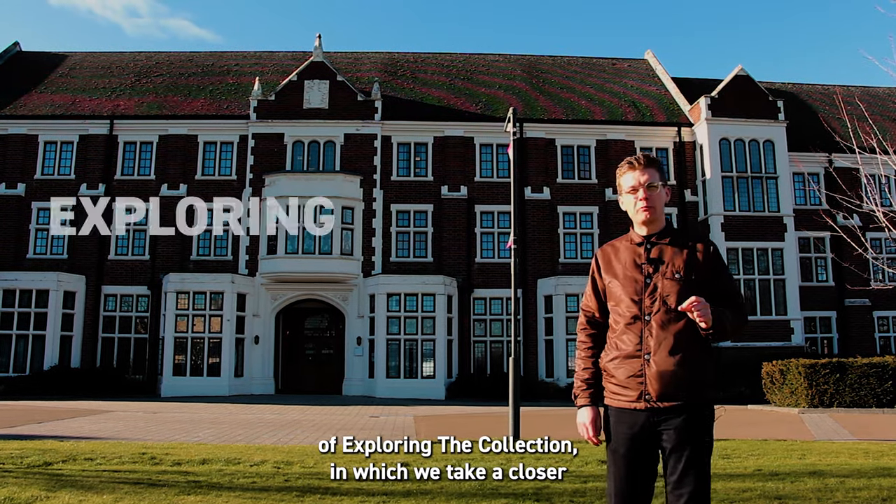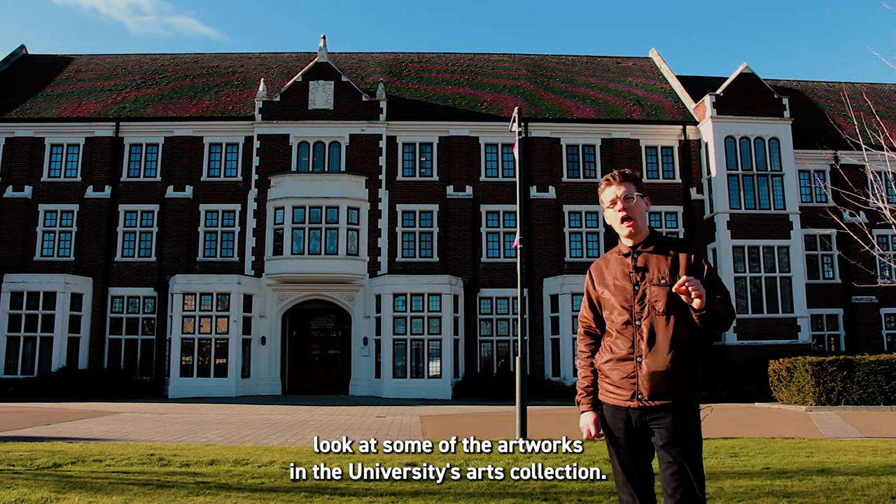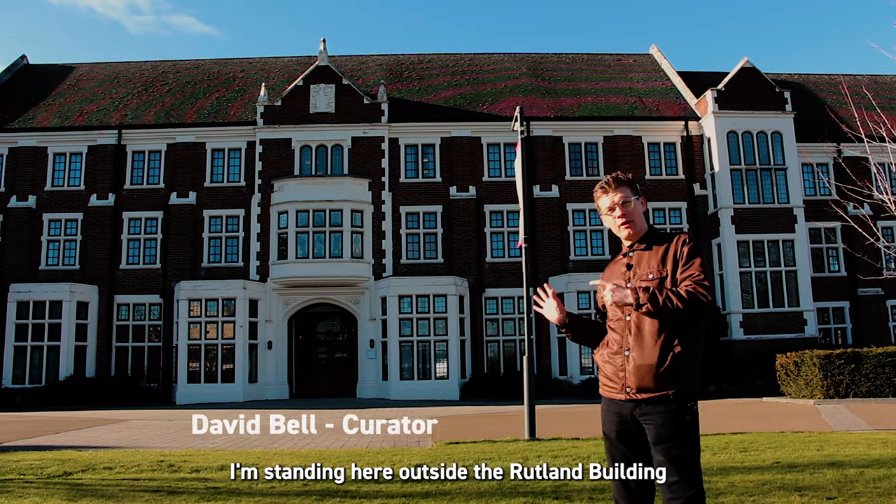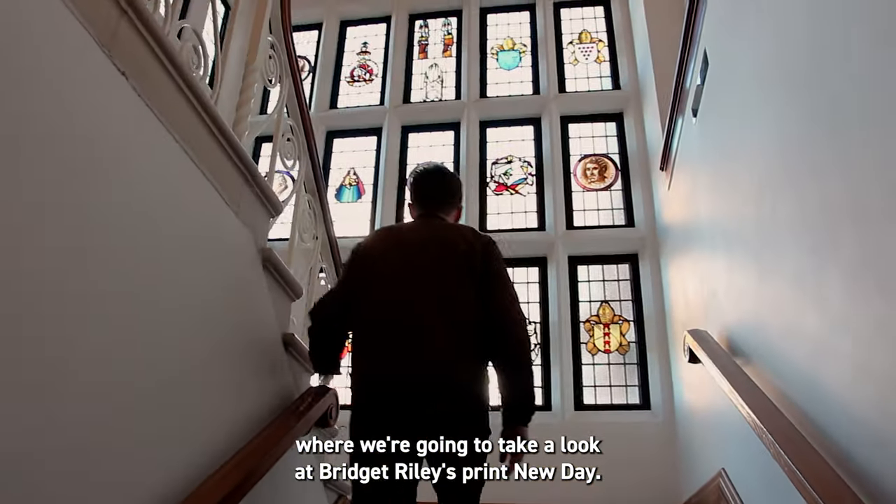Hello and welcome to episode 2 of Exploring the Collection, in which we take a closer look at some of the artworks in the University's Arts Collection. I'm stood here outside the Rutland building where we're going to take a look at Bridget Riley's print, A New Day.